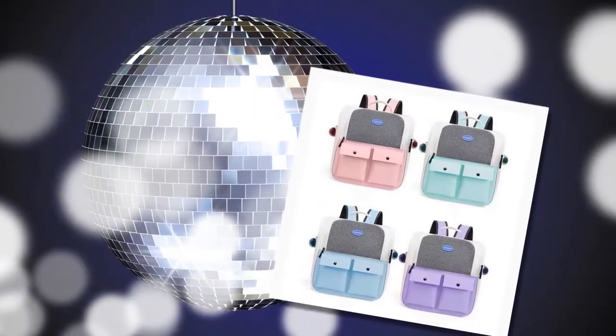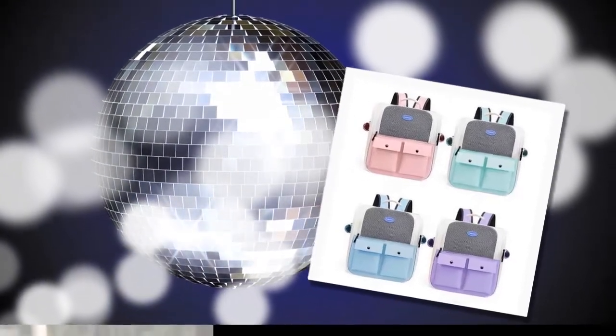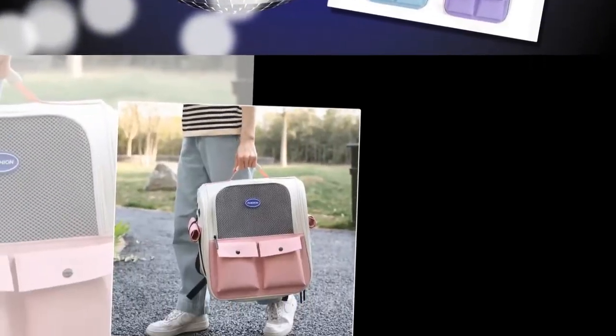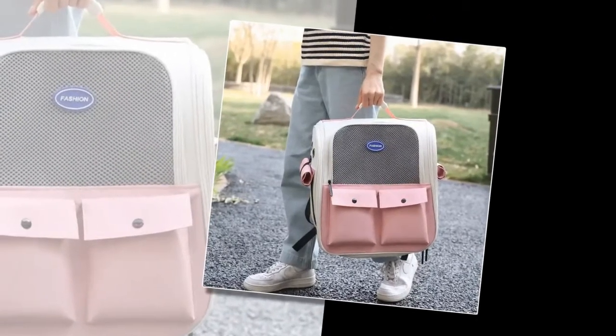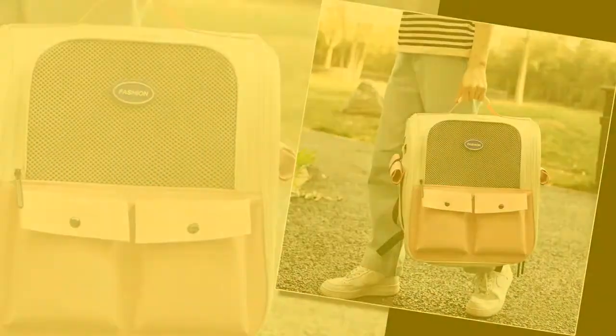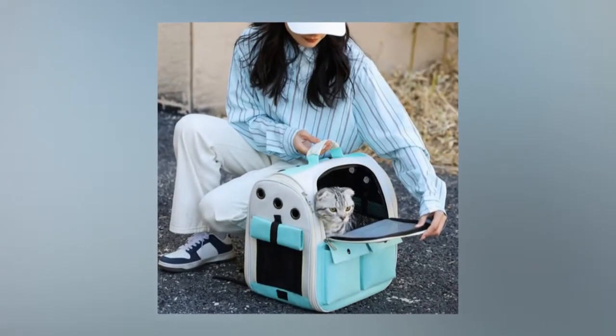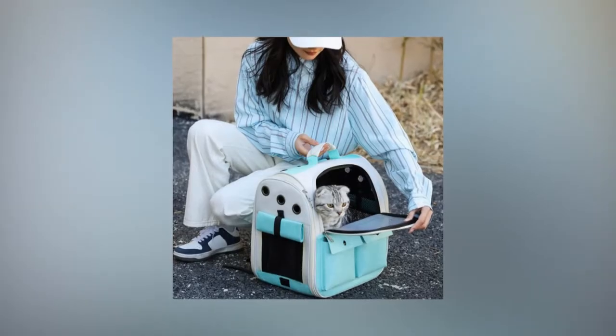Why choose our cat carrier backpack? One: large capacity. One of the standout features of this cat carrier backpack is its spacious interior. With dimensions of 37 x 26 x 37 cm — 14.6 x 10.2 x 14.6 inches — it can comfortably accommodate large cats, ensuring they have plenty of room to move around. This makes it an ideal choice for families with multiple pets, allowing you to transport them easily.